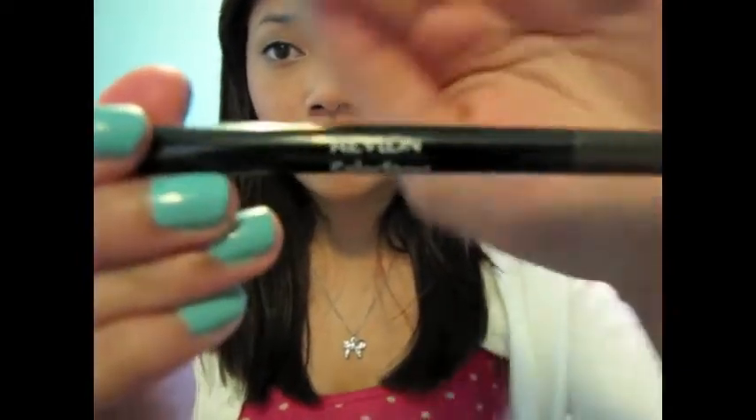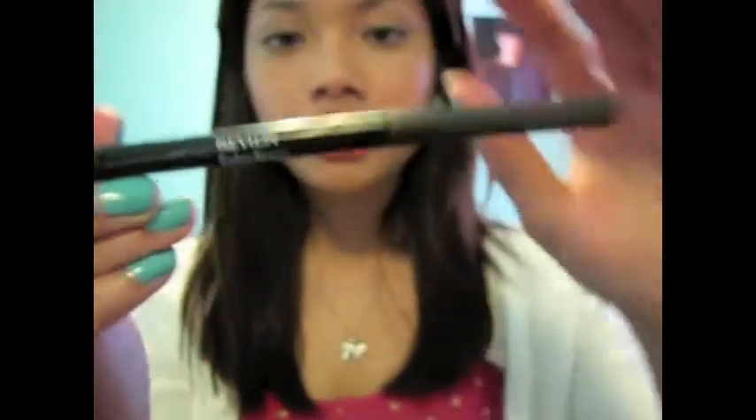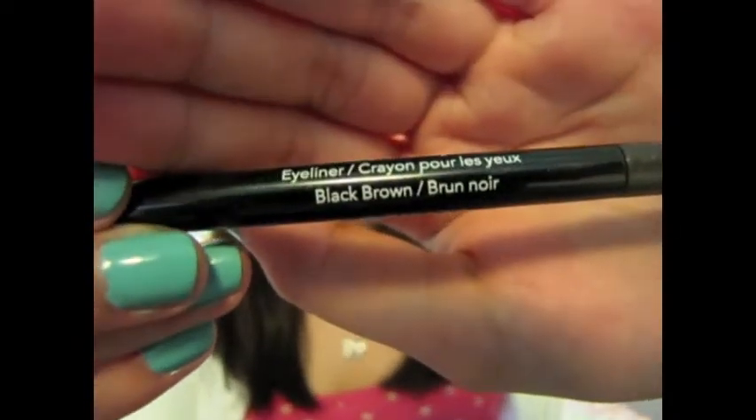Moving on to eyes. I have been wearing my Revlon Color Stay Eyeliner and this is in Black Brown. I used to hate this eyeliner with a passion and now I am in love with it. I don't know why I hated it so much before, but I've been wearing this every single day. What I like about it is that it doesn't smear and it stays on your waterline literally forever. That's what I really like about this.